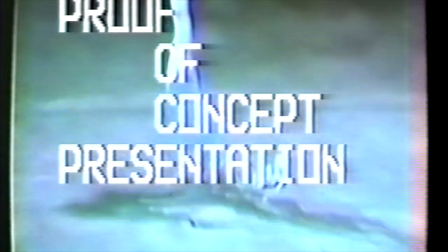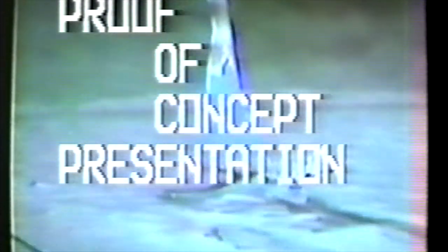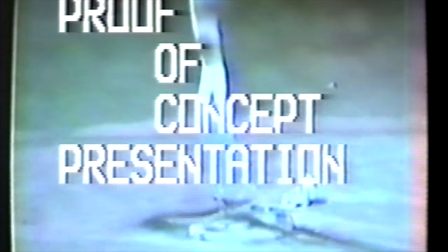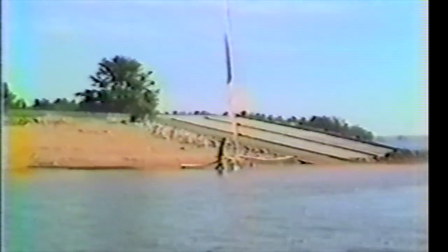Today we have with us Mr. Marty Palmquist, who is the designer and builder of the boat that you're now viewing. The boat has a very unique wing which adds to its stability and to the sailing speed of the craft. We'd like to ask Mr. Palmquist a few questions about this craft as we go through this tape.